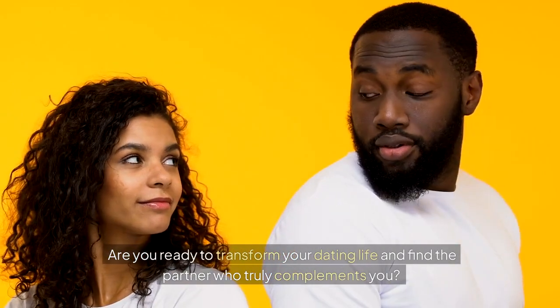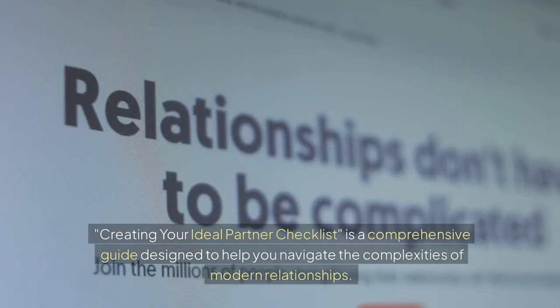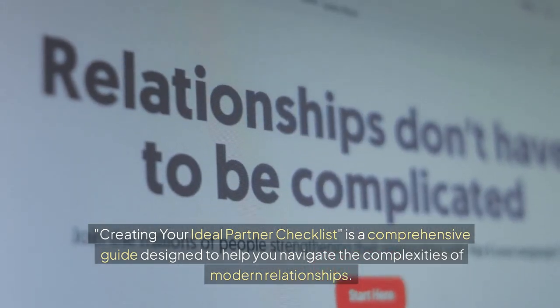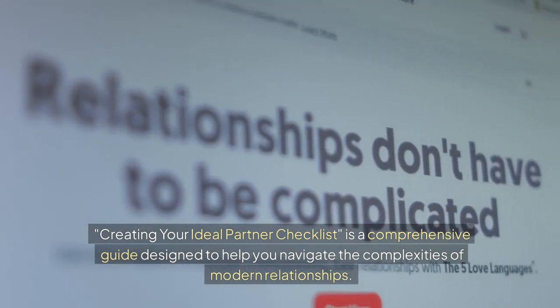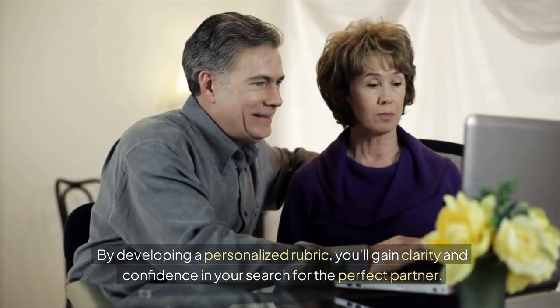Are you ready to transform your dating life and find the partner who truly complements you? Creating your ideal partner checklist is a comprehensive guide designed to help you navigate the complexities of modern relationships. By developing a personalized rubric, you'll gain clarity and confidence in your search for the perfect partner.